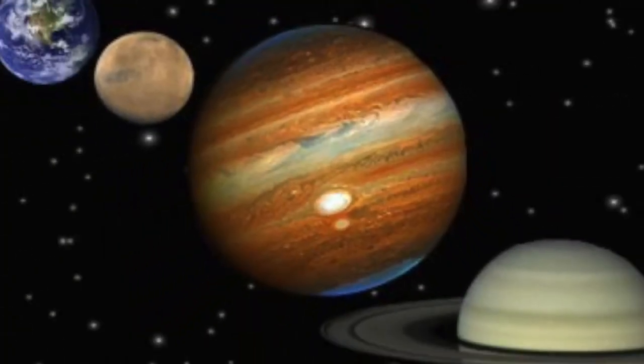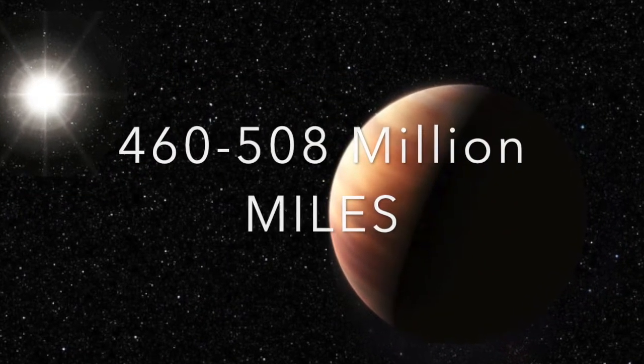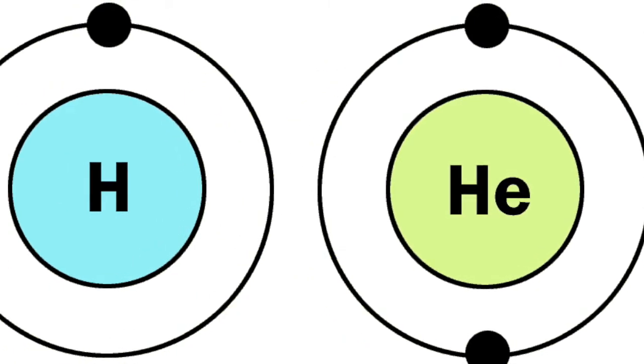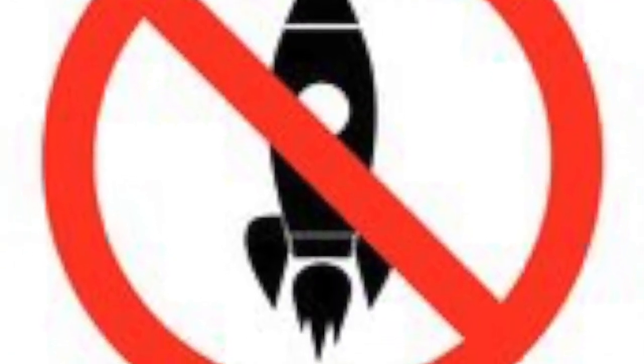To start off, Jupiter is the fifth planet from the Sun at about 502 million miles away. It is classified as a gas giant because it is mostly made of helium and hydrogen, just like the Sun. People can't go to Jupiter because there's nowhere to walk or even land a spaceship on. Also, if any material came into Jupiter's atmosphere, the gravitational forces and temperature will crush and vaporize it. We're not going to Jupiter anytime soon.